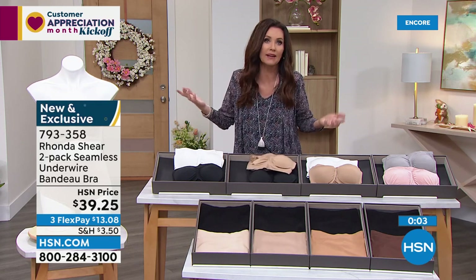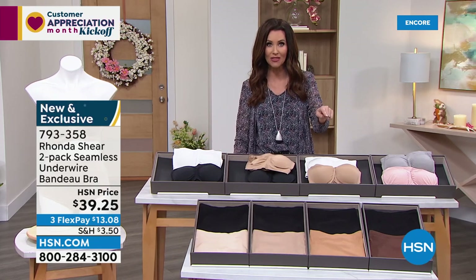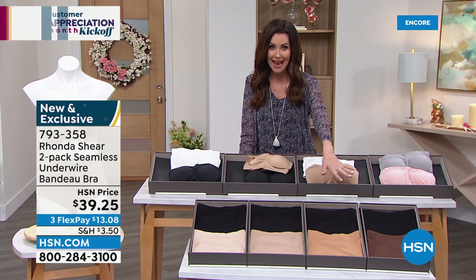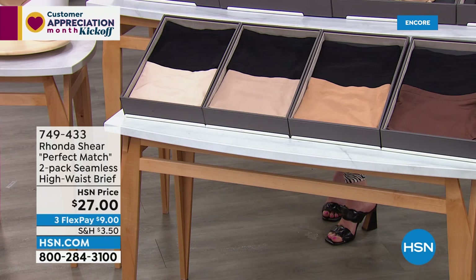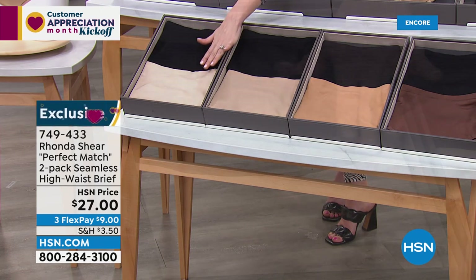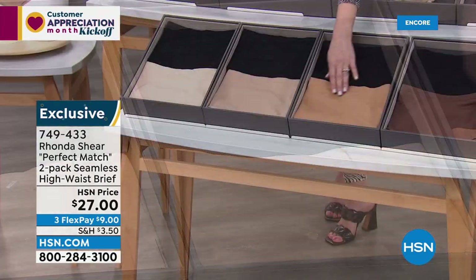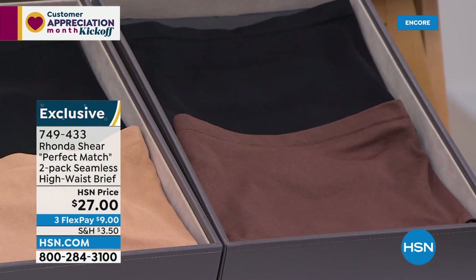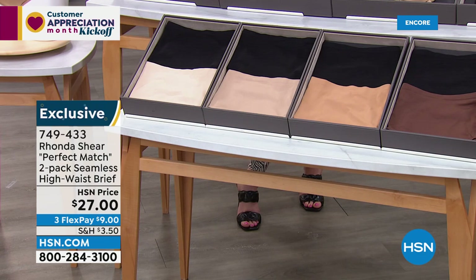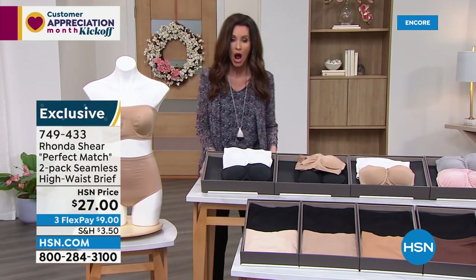While you're on the phone or at HSN.com, be sure to get the coordinating panties. Ronda worked very diligently to get beautiful different skin tones — they all come with black, then you've got Light Beige, Beige, Sun Tan — a gorgeous rich color — and Espresso, that deep brown. They're $9 to get home, available small through 3X. They are that true high waist — a seamless brief — and a perfect match to your bra.